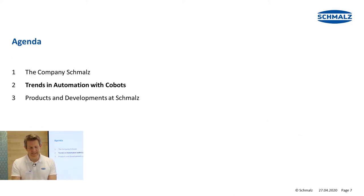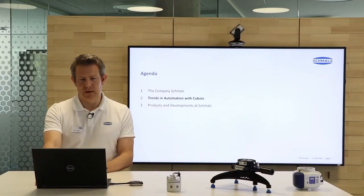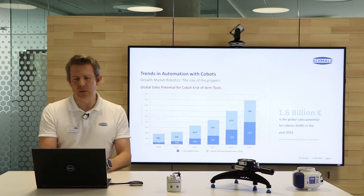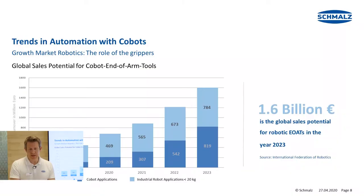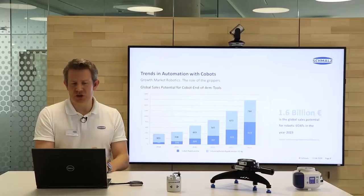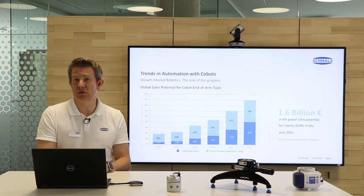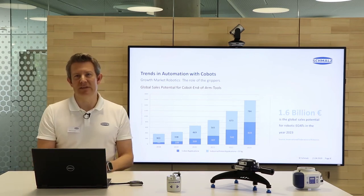Now let's have a quick look at the trends in automation with cobots. Looking at the chart, we can get an idea of the role of grippers in the context of robotics. The potential turnover of end-of-arm tooling for robots is increasing significantly. We expect about 1.6 billion Euro as the global sales potential for end-of-arm tooling in 2023, according to the International Federation of Robotics. The share of cobot applications keeps constantly increasing, which is why Schmalz is putting more and more emphasis on this specific field.